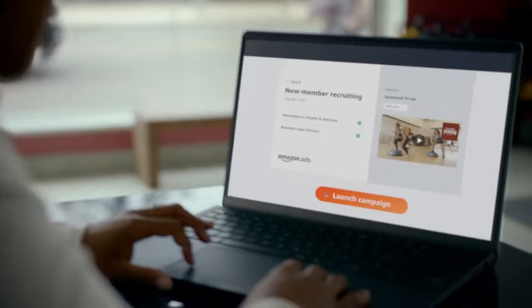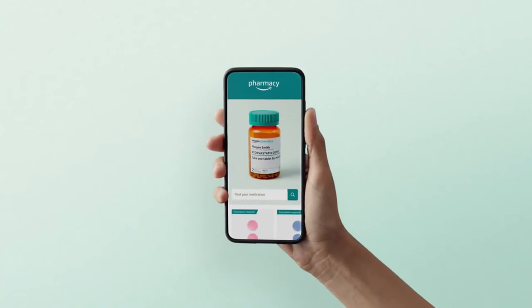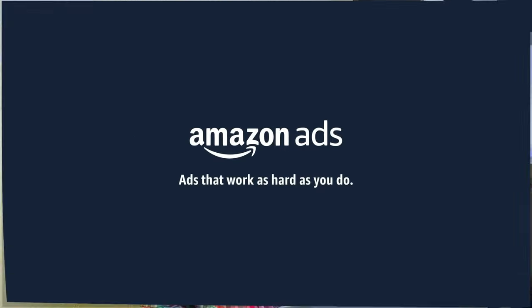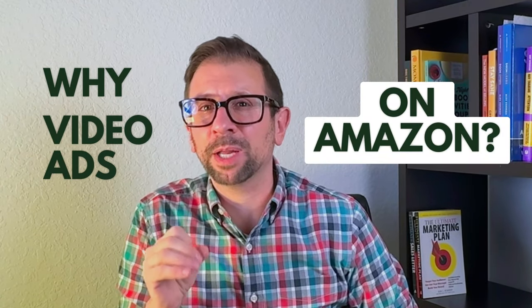Are you struggling to stand out on Amazon? I want to talk to you about video ads because this might be a game changer that your product needs. In today's video, we're diving into the benefits of using video ads on Amazon to sell your products. I'll also talk to you about a great marketplace to find influencers to practically make the ads for you. So why video ads on Amazon? We're going to talk about the benefits.